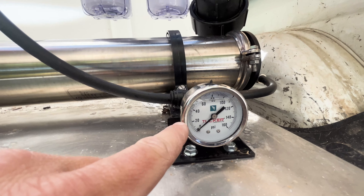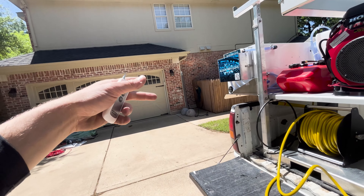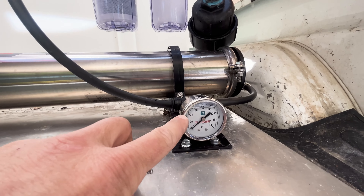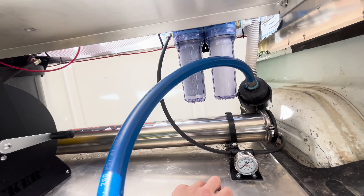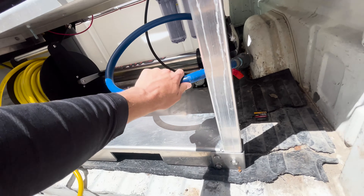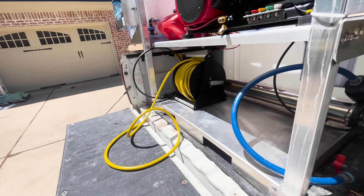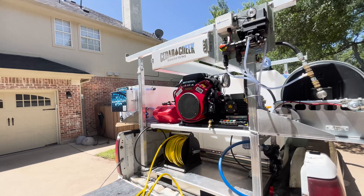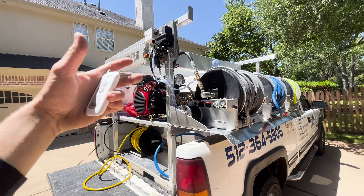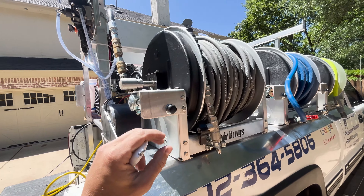There's also a nice little window cleaning PSI gauge underneath here, so you can always know the pressure coming out of your water-fed pole. We have our dump valve to let out water as well. I should mention — the skid is a little dirty because I put it through the ringer on a church job before making this video. This is a work skid, I actively use it.